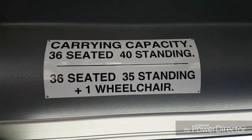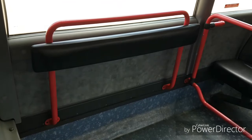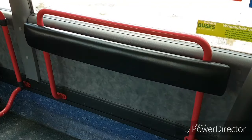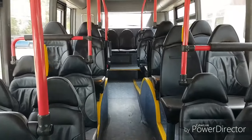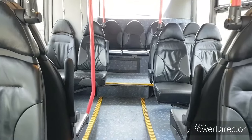This is a Scania Omnicity. It has only 36 seats because the side seats here have been removed — or weren't fitted, I should say. But it's a CN-94 UB Scania Omnicity.